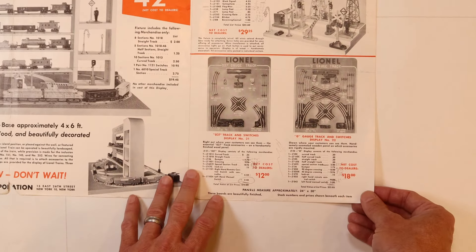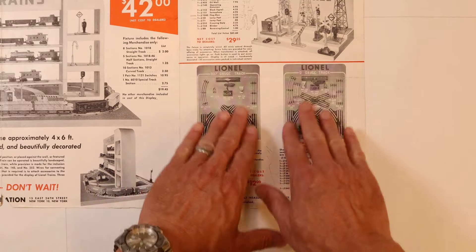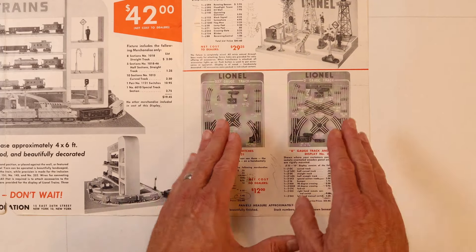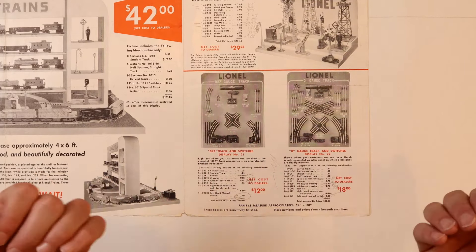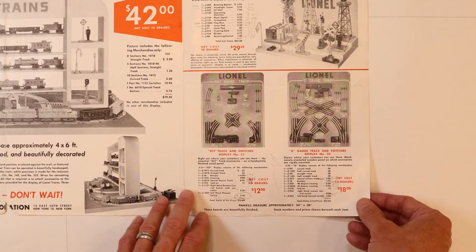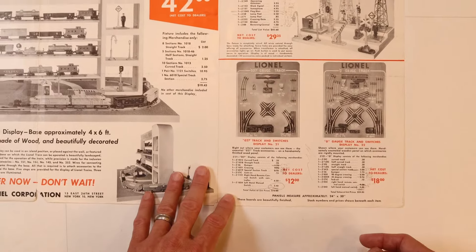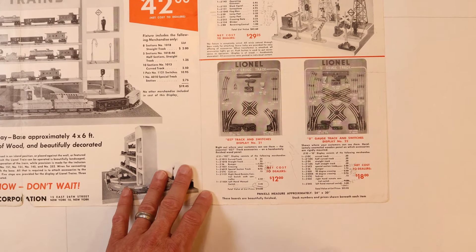Right below it are the two track boards — and if you've ever seen these, they do come up and are really fantastic pieces. This is something you'd also consider buying for your store to display things that are really going to bring in the money, which is the track to expand customers' layouts. Let's take a little peek at these together. We're going to show these displays in more detail on this channel, but today let's take a look at what that dealer would buy.